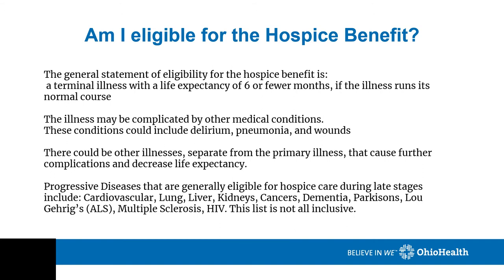How do you know if you're eligible for the hospice benefit? The general statement of eligibility is a terminal illness with a life expectancy of six or fewer months if the illness runs its normal course. An illness running its course is at times very predictable and at other times very unpredictable, and may be complicated by other medical conditions such as delirium, pneumonia, and wounds. Progressive diseases generally eligible for hospice care during late stages include cardiovascular, lung, liver, kidney, cancers, dementia, Parkinson's, Lou Gehrig's, multiple sclerosis, HIV, among other things.